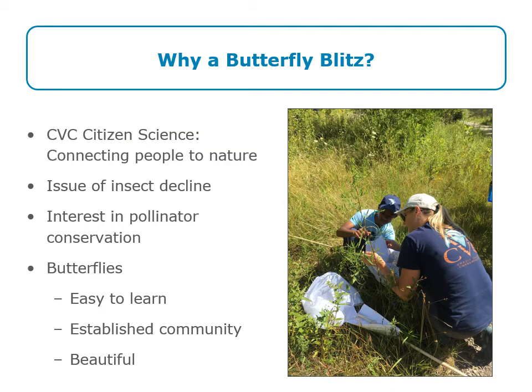So why is CVC running a Butterfly Blitz citizen science program? CVC has had a citizen science program for a number of years and ran a project called Check Your Watershed Day, where residents were asked to go out to their local waterways, take some measurements, and report back. After doing that for a number of years, we wanted to do something different and decided to focus on an insect citizen science program, because of the global issue of insect declines and pollinator declines as one group of insects decreasing all over the world, including in Canada.